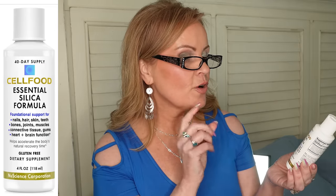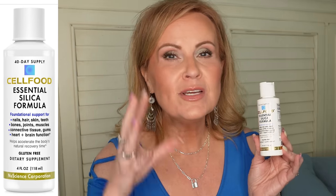The third daily product is the Cell Food Essential Silica Formula — foundational support for hair, nails, skin, teeth, bones, joints, connective tissue, gums, and brain and heart function. It also helps accelerate the body's natural recovery time — I used it after two surgeries last year. It's better reviewed, comes in a larger supply, and costs much less than the popular big-bottle silica. Just a few drops with no taste.